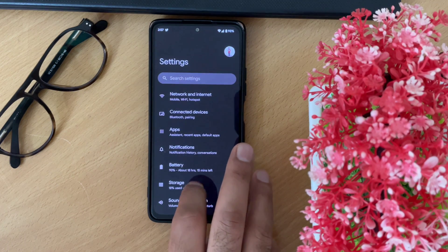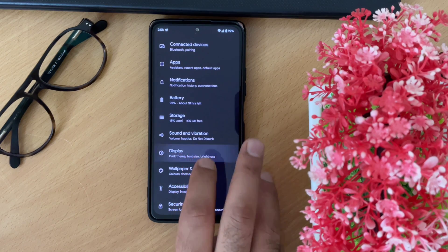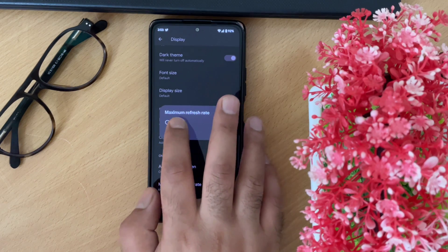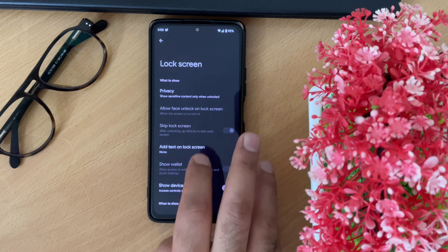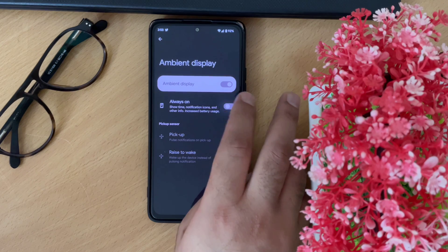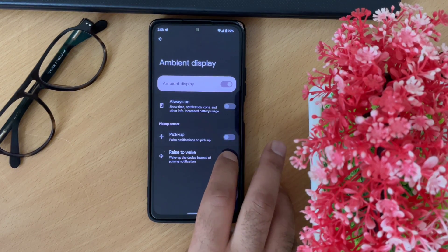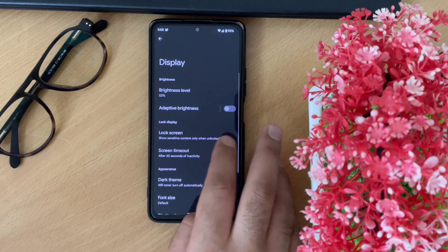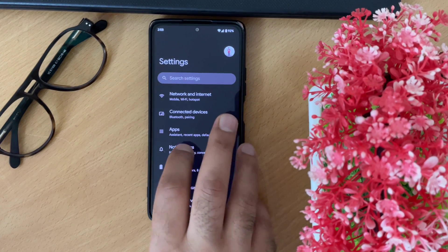You can also choose various other colors from the theming options based on your preference, which is a great little feature. I also wanted to show you the display settings — you have an option to choose between 60Hz and 120Hz, which is great. Always-on display is turned off by default; if you want to enable it, go to Lock Screen settings, scroll to the bottom, and you'll see Ambient Display where you can enable the always-on option. You can also choose sensor-based options like notification on pickup, phone pickup, or raise to wake — and these work perfectly fine.